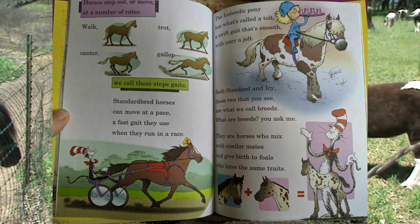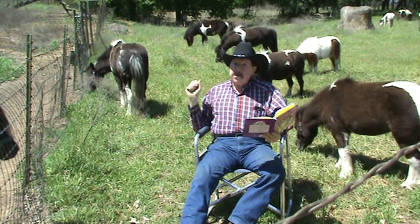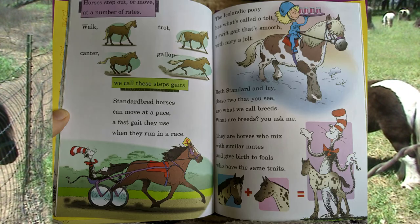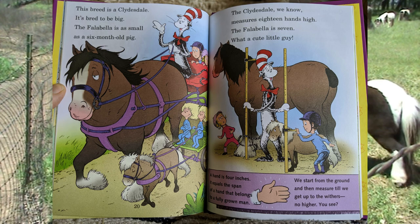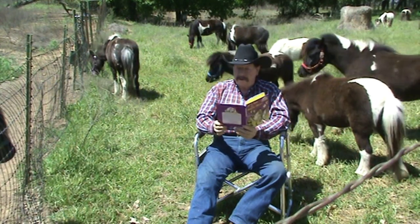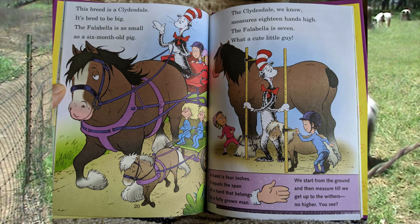Both Standardbred and Icelandic — these two that you see are what we call breeds. The breed out here is the American miniature horse. Breeds are horses who mix with similar mates and give birth to foals who have the same traits. This breed is a Clydesdale — it's bred to be big. The Falabella is as small as a six-month-old pig. The Falabellas are very similar to American miniatures. The Clydesdale measures 18 hands high. The Falabella is quite small — what a cute little guy.